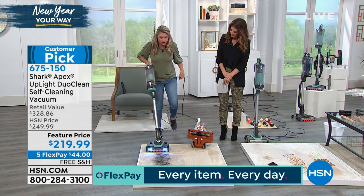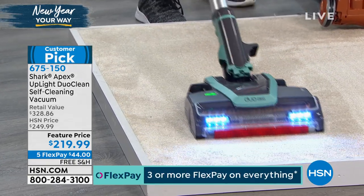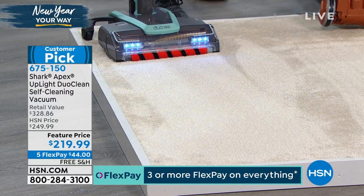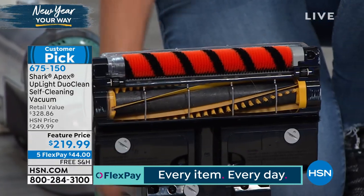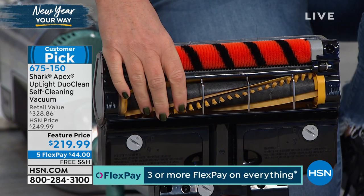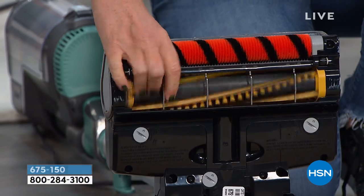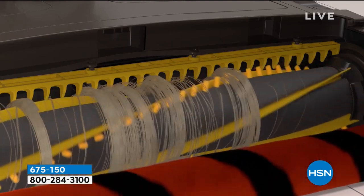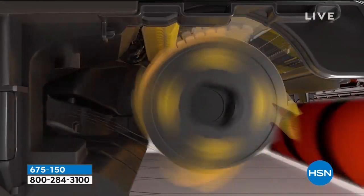Same amount of hair — long, short, pet hair and human hair. You can see we're getting the job done. With the self-cleaning brush roll, look at the difference: there is not one single piece of hair wrapped around this brush roll. If your vacuum at home does not have a self-cleaning brush roll, you're probably dealing with a hot mess. Every single time you vacuum, you're going to be cleaning with a brand new brush roll. It's great for pet hair, long hair, and it will do twice the job in a fraction of the time.